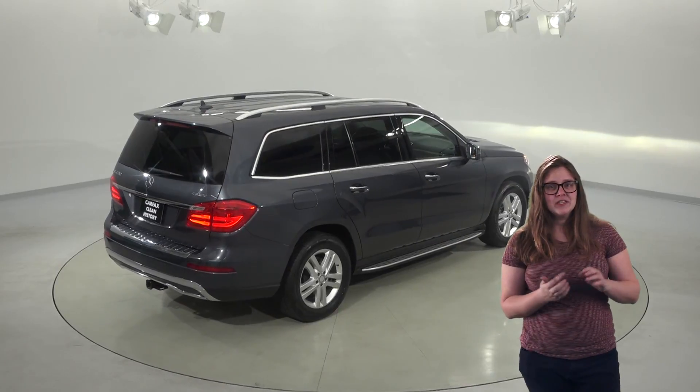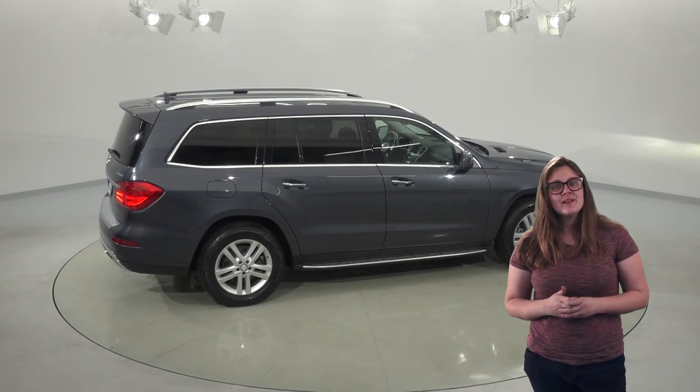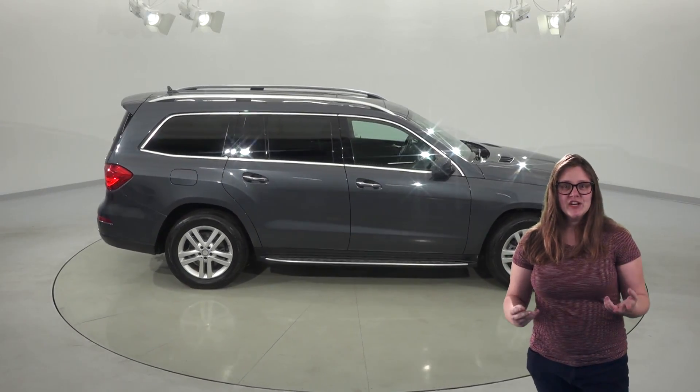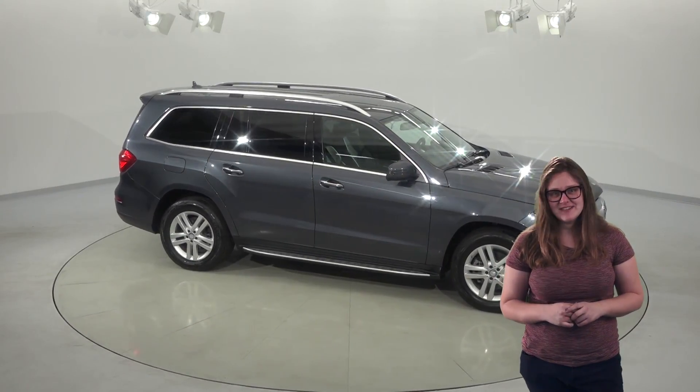It's passed our thorough 172-point inspection, so we know that it's going to be a great car for you. Plus, we'll give it our free lifetime mechanical protection to make sure that it will always be reliable. Check out this gorgeous Mercedes GL class today and see if it's your family's next SUV.